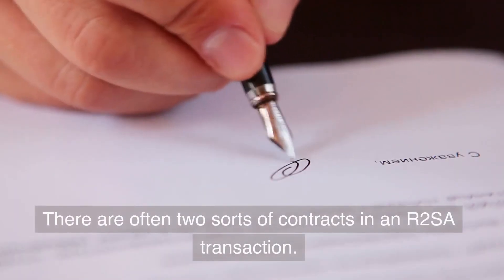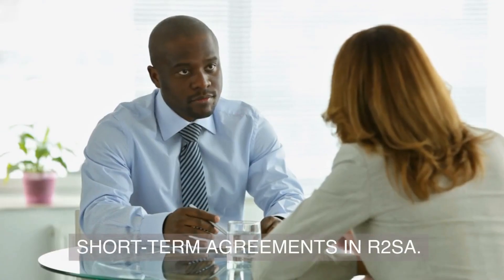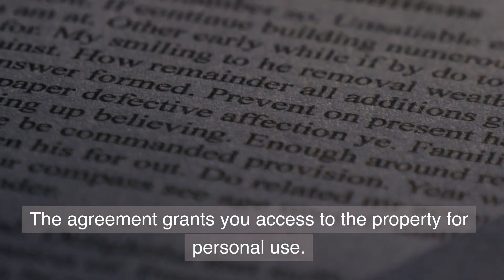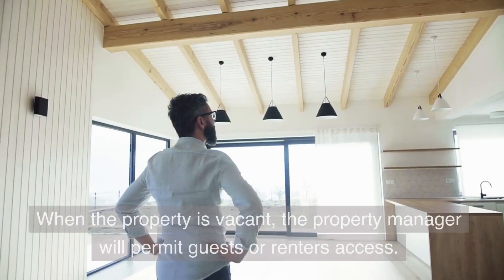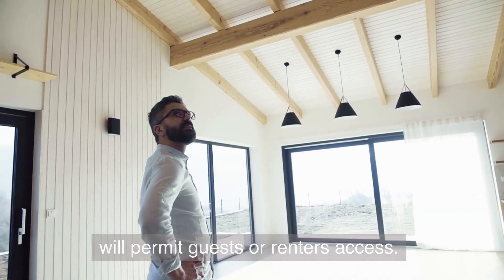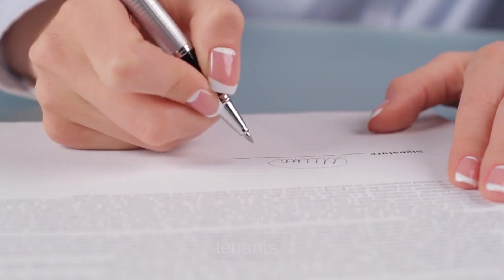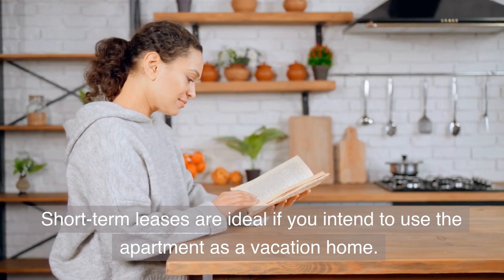There are often two sorts of contracts in an R2SA transaction. Short-term agreements in R2SA grant you access to the property for personal use. When the property is vacant, the property manager will permit guests or renters access. This also means that you cannot commit to long-term tenants. Short-term leases are ideal if you intend to use the apartment as a vacation home.